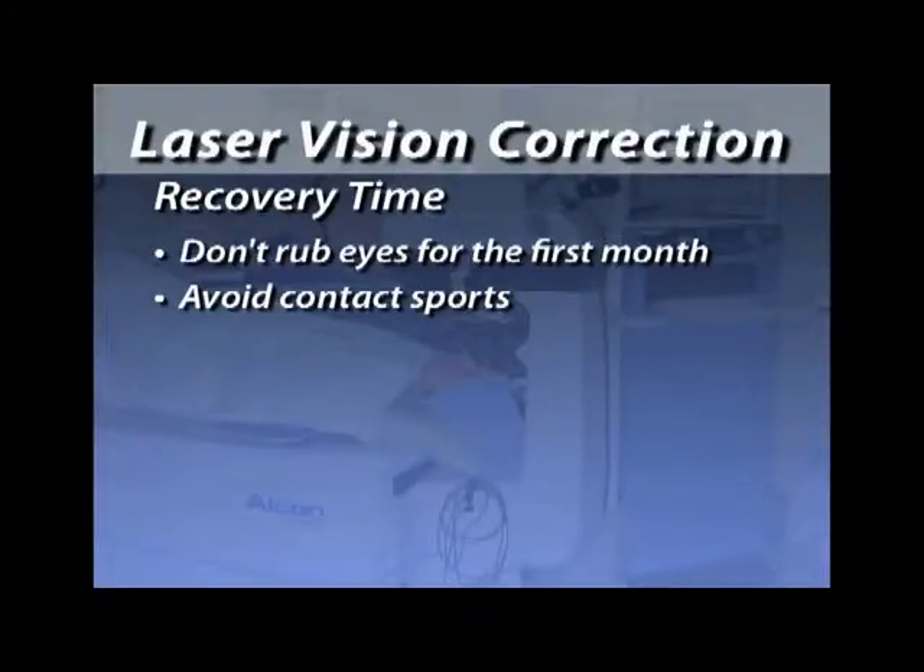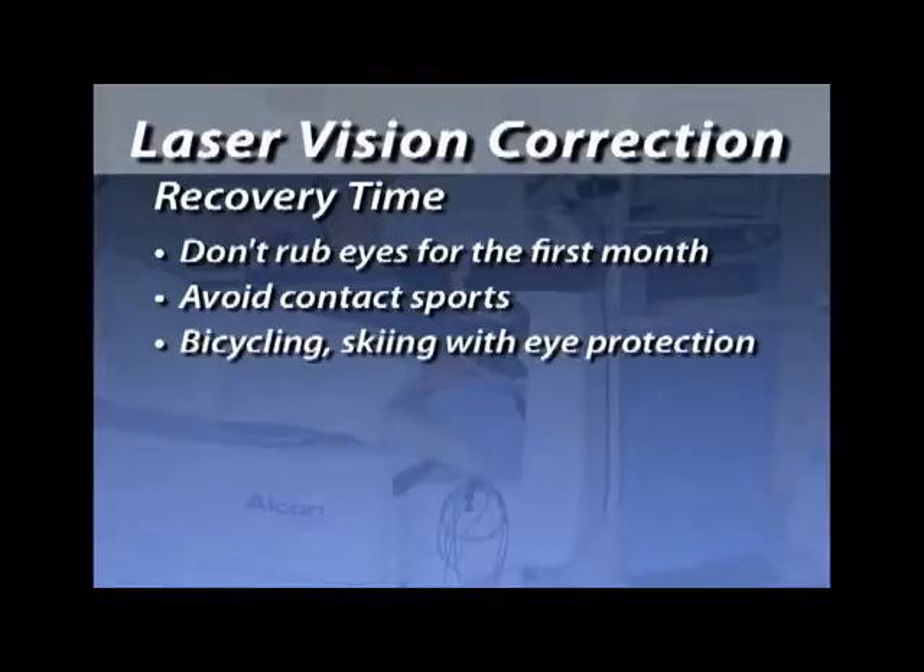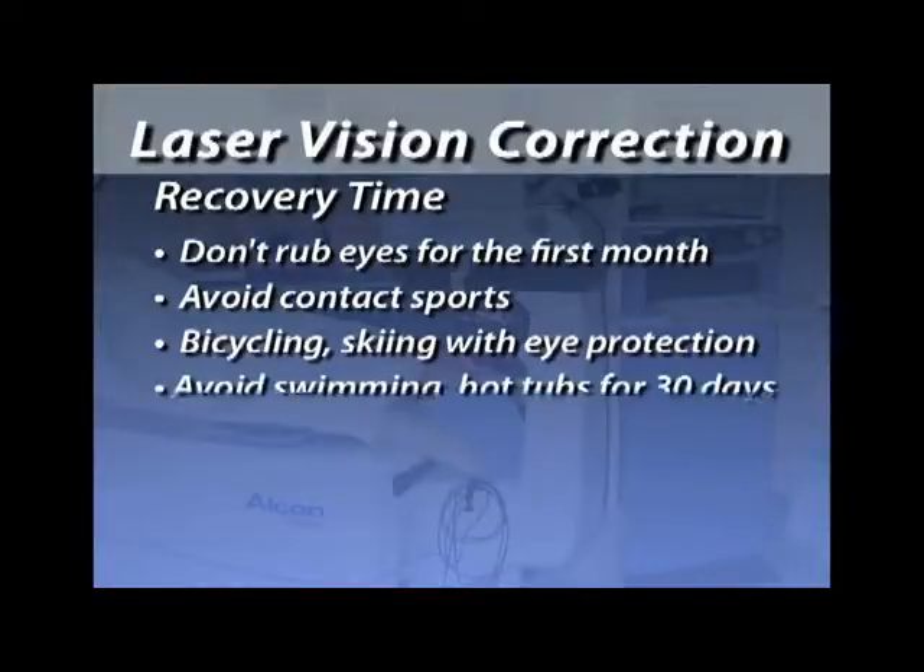Avoid contact sports — basketball, football, anything that might cause trauma to your eye. We have had patients go skiing or bicycling; if you just wear eye protection, that's okay. Avoid swimming for about a month, and stay out of hot tubs for about a month because of the risk of infection. Swimmers could probably go back with goggles after a couple of weeks if you can keep contaminated water out of your eye. For PRK patients, there are no restrictions after the surface has repaired, which typically takes four or five days.